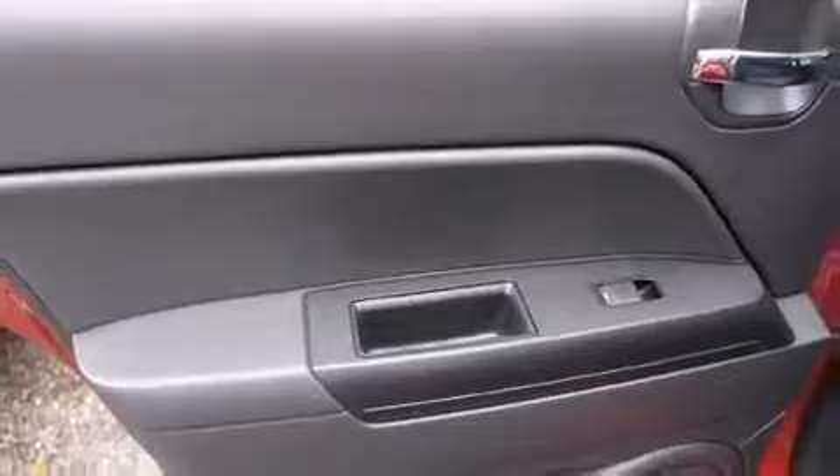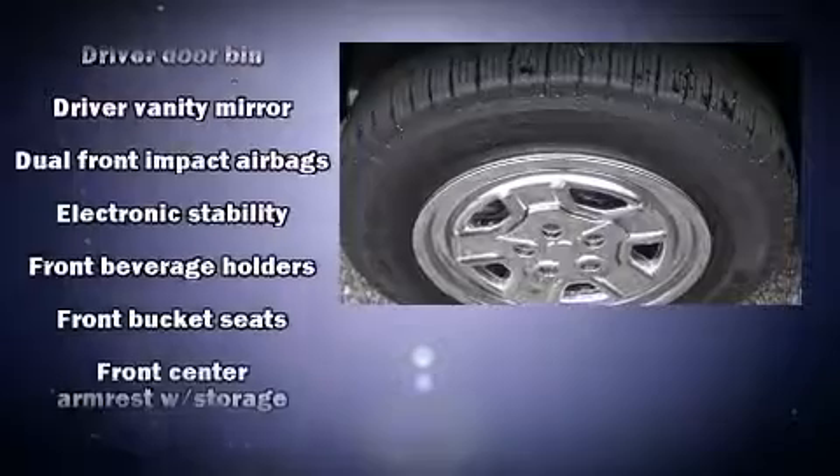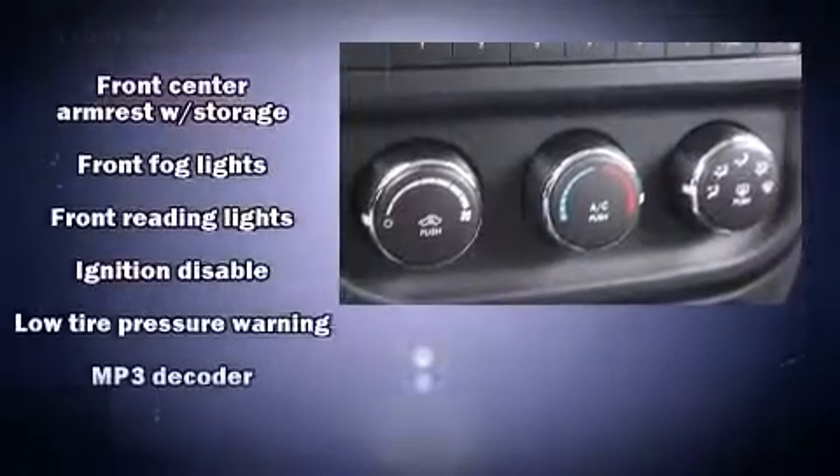Passenger security is always assured thanks to various safety features such as head curtain airbags, traction control, brake assist, ignition disabling, and ABS brakes.